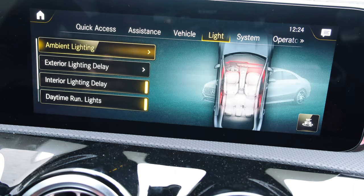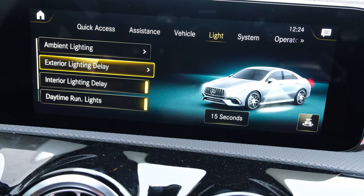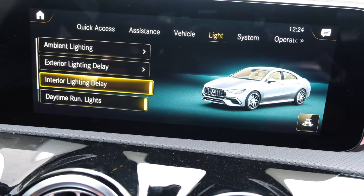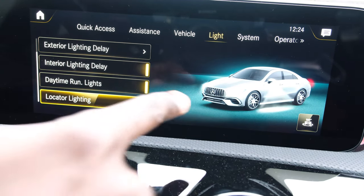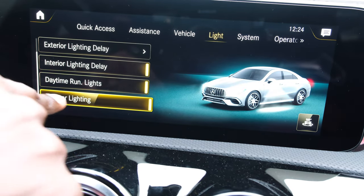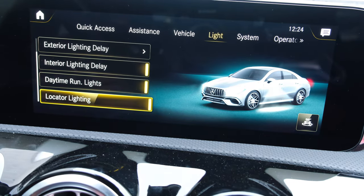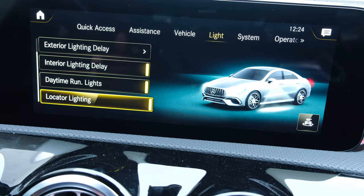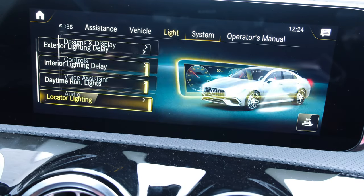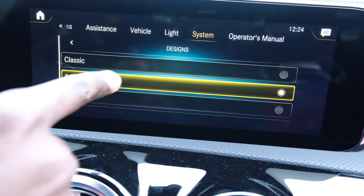The light menu offers ambient lighting with 64 colors to choose from, exterior lighting delay, interior lighting delay, daytime running lights for the single-eyebrow LEDs at the front, as well as locating lighting — if you've parked in a large parking lot, you can issue a signal through your key and the car will flash the lights on the side mirrors to help you find it. The system menu has designs and displays which allow you to change all the displays at the touch of a button.